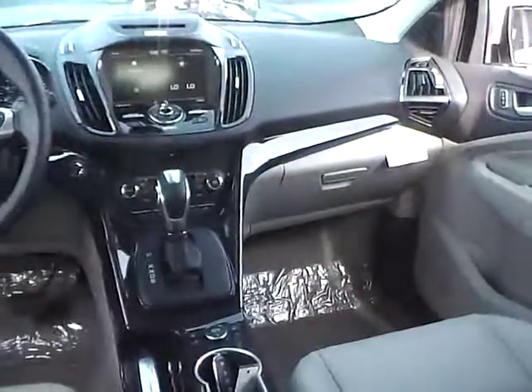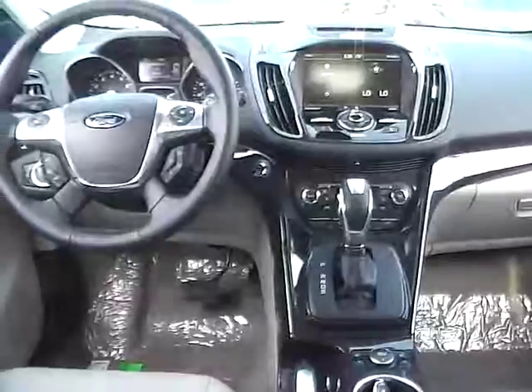Very nice vehicle. Come check us out at Jim Kine Ford. You can also visit our online showroom at JimKineFord.com. Thank you.